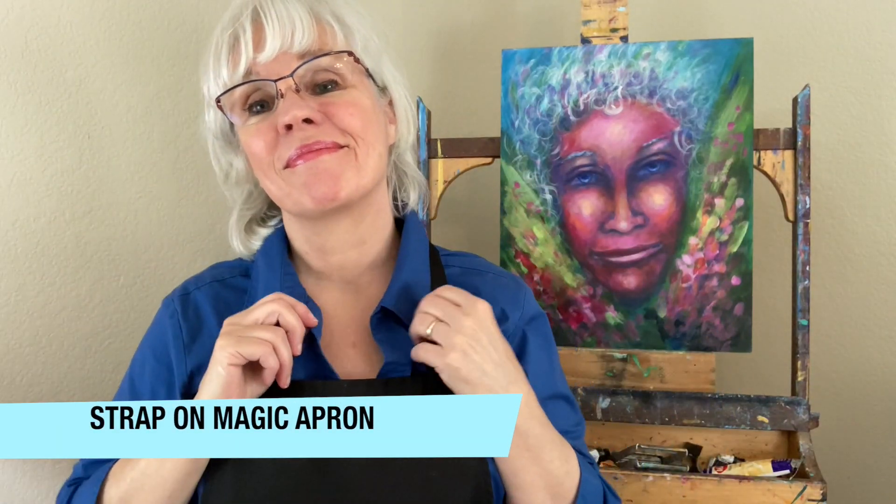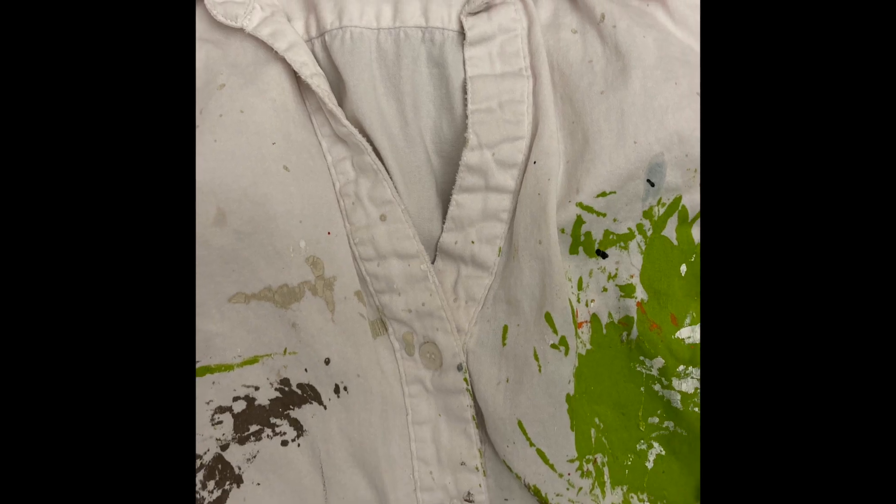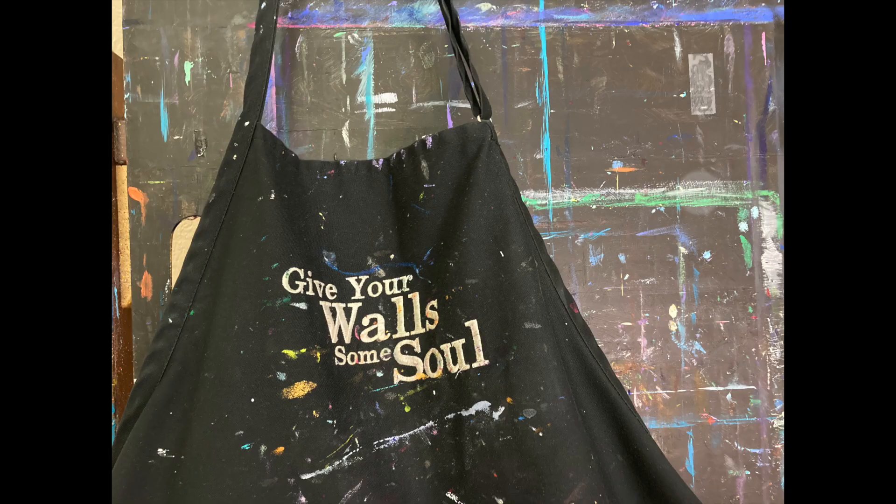Next I strap on my apron. When I was a kid there were these tennies called PF Flyers, and you could do anything when you put on these tennies — that's how I feel about my apron. So when I put my apron on it tells my higher self that I am ready to paint. A good percentage of my wardrobe has paint on it, so you'd think I wouldn't even bother putting it on, but there's something magical about strapping on that apron.